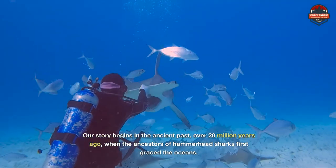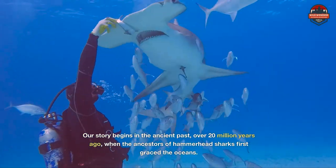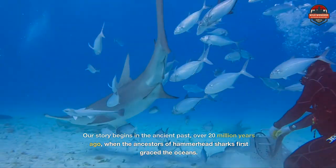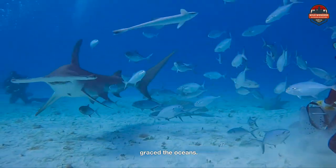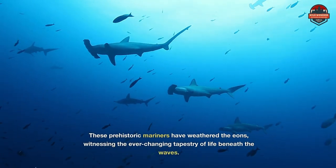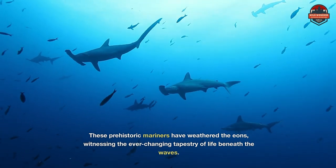Our story begins in the ancient past, over 20 million years ago, when the ancestors of hammerhead sharks first graced the oceans. These prehistoric mariners have weathered the eons, witnessing the ever-changing tapestry of life beneath the waves.